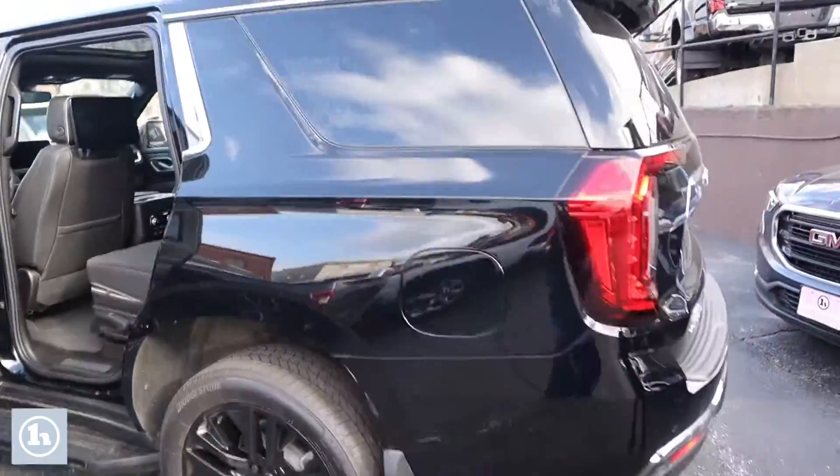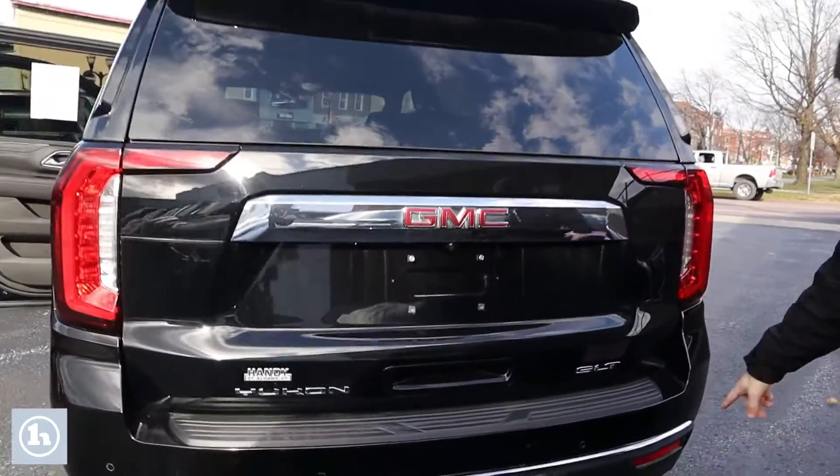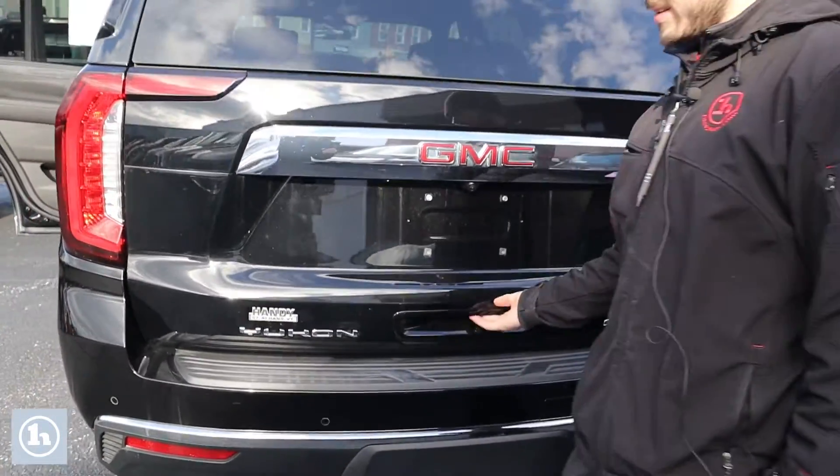Good set of Bridgestone tires. Coming around here to the rear, we've got the SLT badge and some rear parking sensors to help back this school bus in.